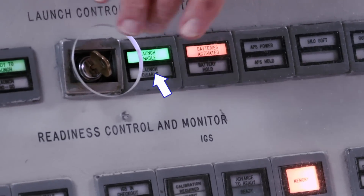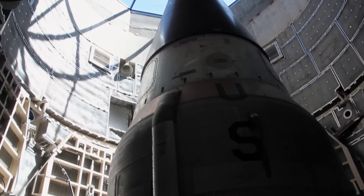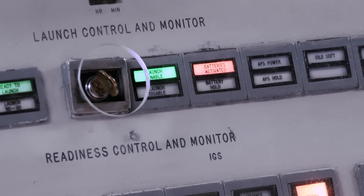You've got a green light here that came on telling you that launch sequence has started. The 'batteries activated' light means there are two 28-volt batteries on that missile that have never been charged — they're force-fed electrolytes right now, and in 28 seconds that missile will be on its own power.